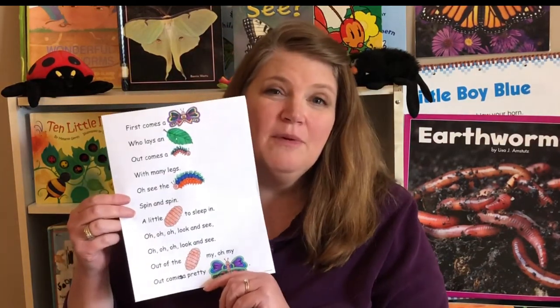Hi boys and girls! Yesterday we started talking about caterpillars turning into butterflies. Do you remember all the steps that happen for a caterpillar to change to a butterfly? I have a poem that will help us to remember.